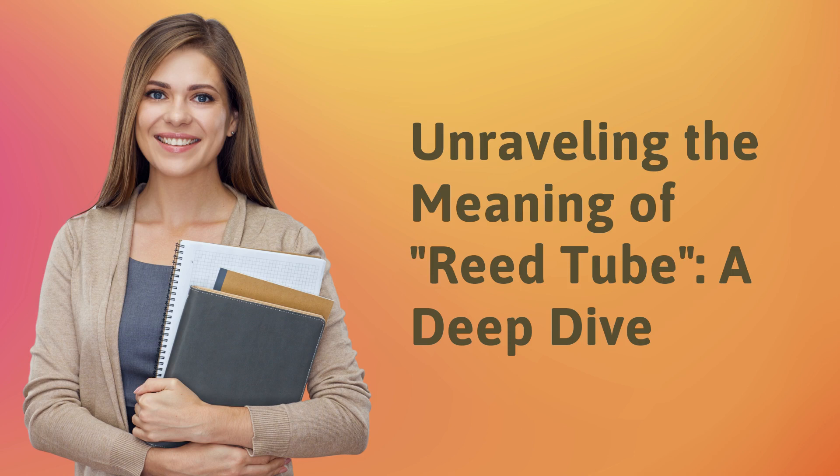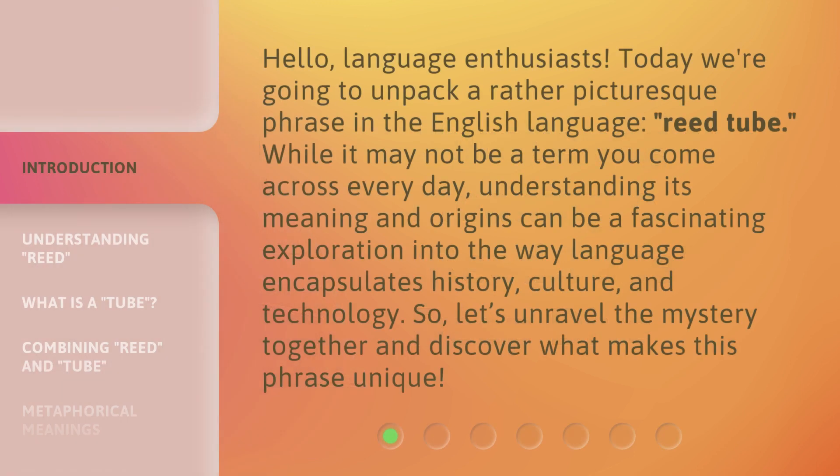Unraveling the Meaning of Reed Tube, a Deep Dive. Hello, language enthusiasts. Today we're going to unpack a rather picturesque phrase in the English language: reed tube.